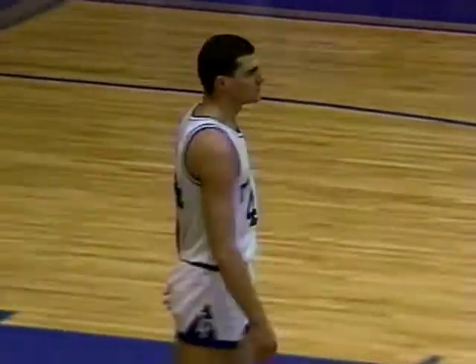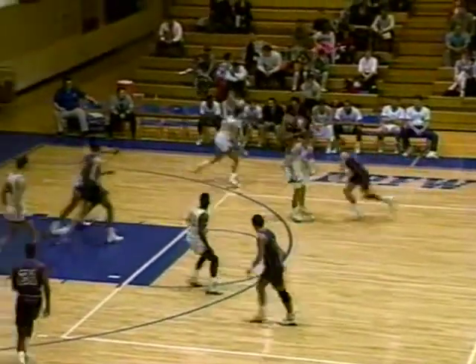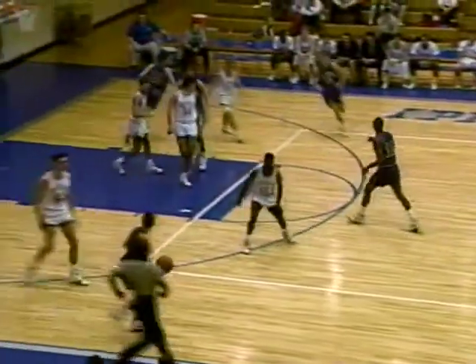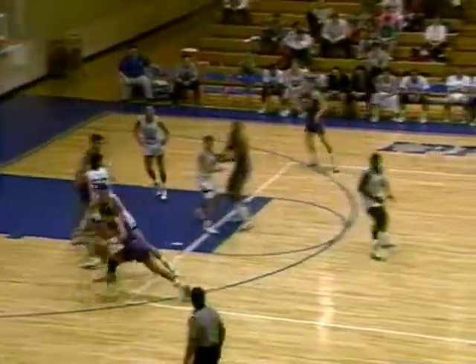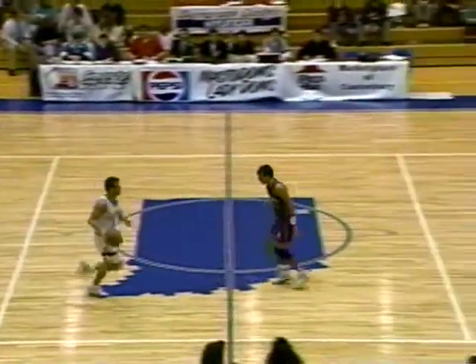One thing Doug Reimke needs to work on is making his fouls count — getting his money's worth. He gets a lot of ticky-tacky fouls and has been pretty consistent in doing that all year. If we could get him to make his fouls worthwhile — he's a big, strong kid. He had defense on a guy about half his size, but held him down well. That's what he has to do: move the feet instead of the hands.